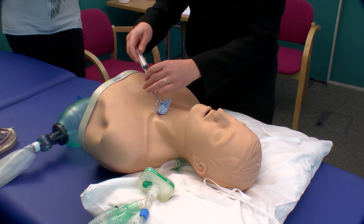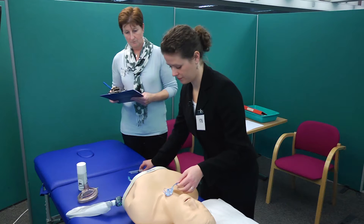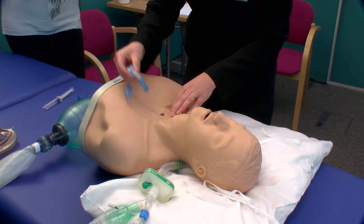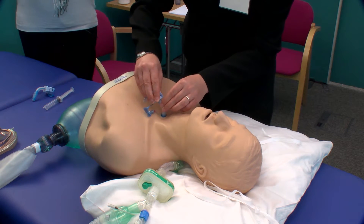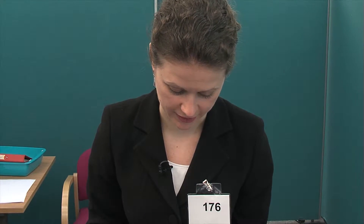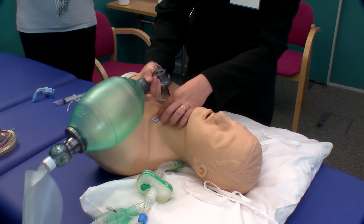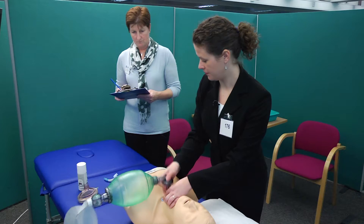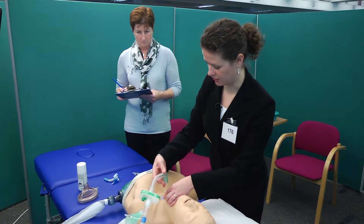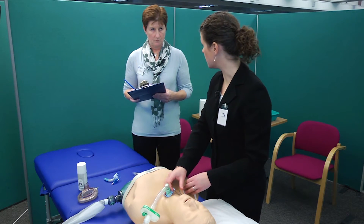I would then remove the tube ties and make sure that I have fully suctioned the patient's mouth and oropharynx before removing the ventilator. I would deflate the cuff from the existing tracheostomy tube fully, then remove it and insert the new tube firmly. I would then inflate the cuff, remove the obturator, and ensure that I can ventilate the patient's lungs. I could then reattach them to the ventilator, which will give me the capnography reading to ensure correct tube placement, and I would then securely tie the tube into place.